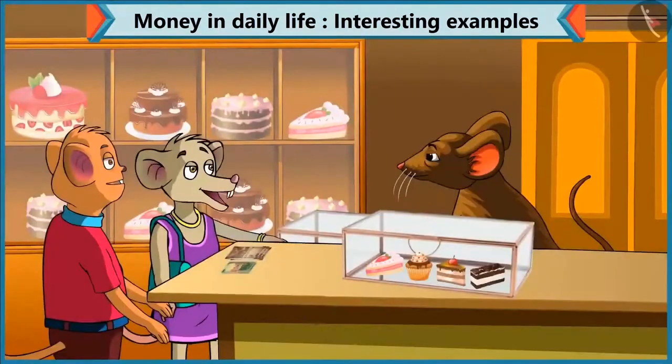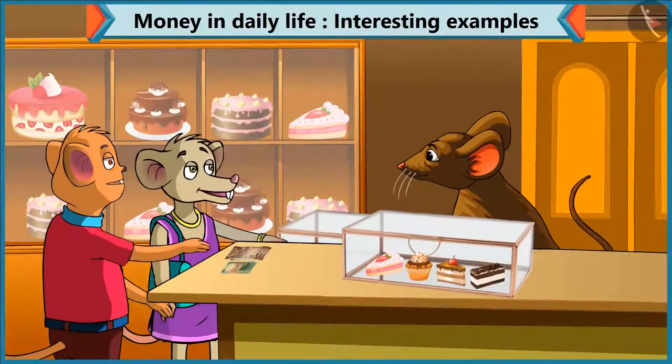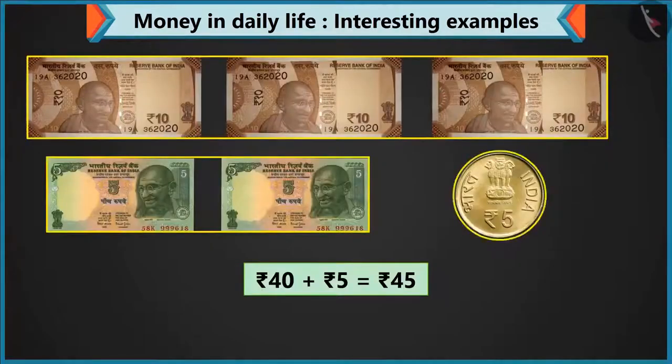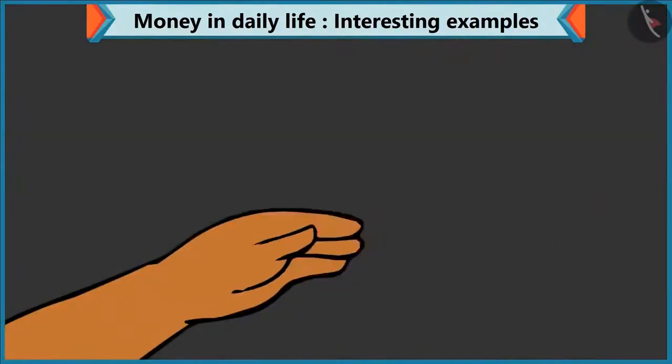But this pastry is worth 45 rupees. Yes, Chi-Chi, we have to add 5 more rupees to this 40 rupees. But I had only 2 notes of 5 rupees. Chi-Chi, you have coins, right? Yes — take a coin of 5. So now 40 and 5 makes 45 rupees.